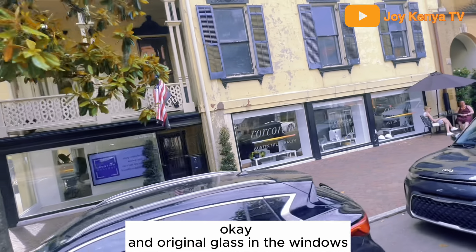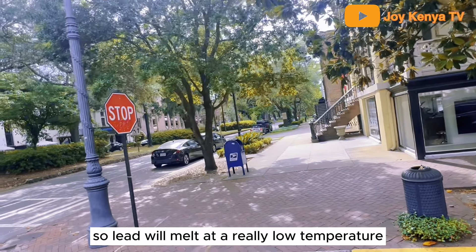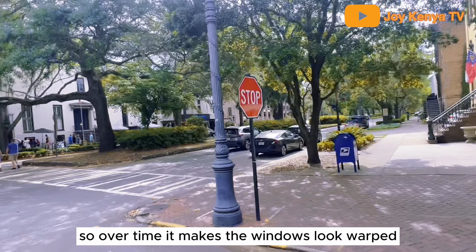These are original glass windows. They used to put lead in the glass. Lead will melt at a really low temperature, so over time it makes the windows warp.